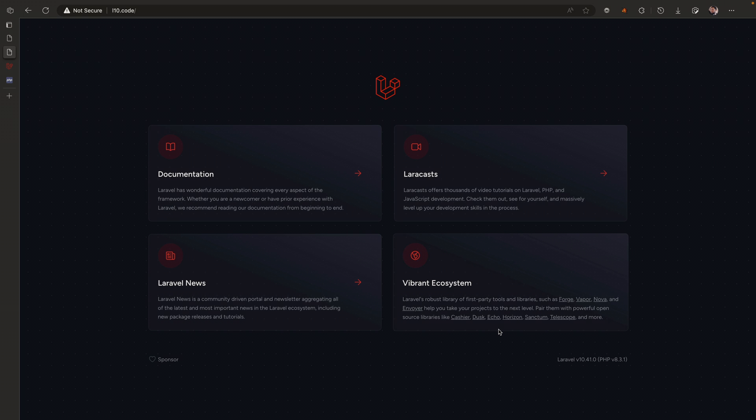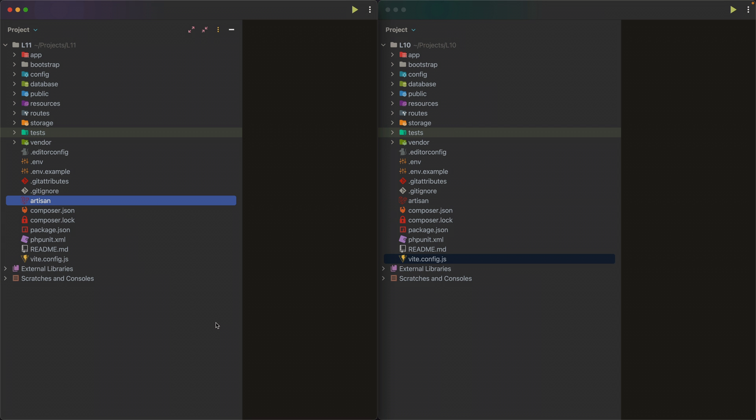Now let's look at both projects in an IDE. I have Laravel 10 on the right and Laravel 11 development branch on the left. At first glance it doesn't look like a lot has changed, but Laravel 11 is geared towards being a slimmer application skeleton compared to Laravel 10.